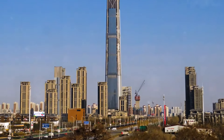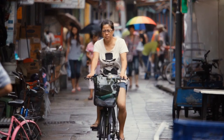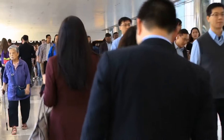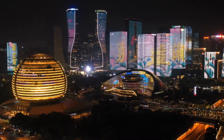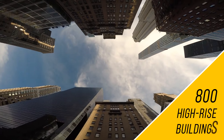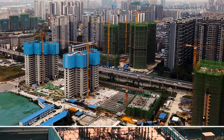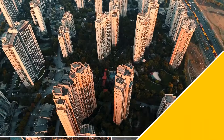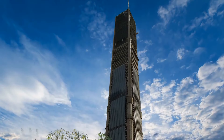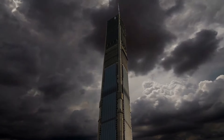Another issue was location — the skyscraper was being built on former industrial land where there weren't many wealthy people who could afford such a building. The company hoped residents would relocate once construction was finished, but that never happened. China has 1,400 skyscrapers — the most in the world — while the US has over 800 and Japan over 250. In 2018 alone, China built 88 new buildings over 656 feet tall. But Golden Finance 117, because of multiple unforeseen events, never got its chance to shine and became a ghost place.